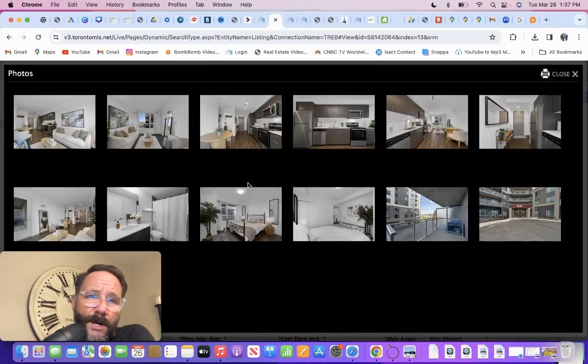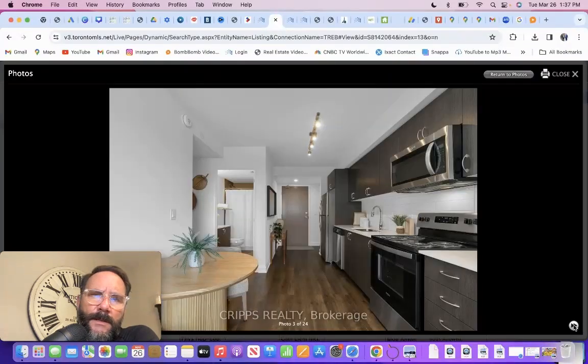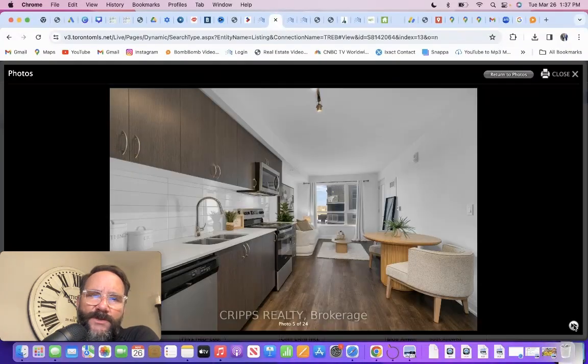Right across the road on Duckworth there are condos with a lot of new amenities — lots of grocery stores, movie theaters, restaurants, Tim Hortons, Starbucks. It's built up a lot there, which I really think is beneficial for people that live in this building because they can just walk right next door.